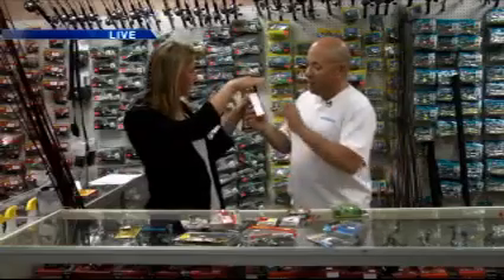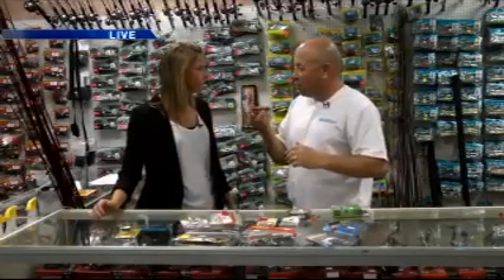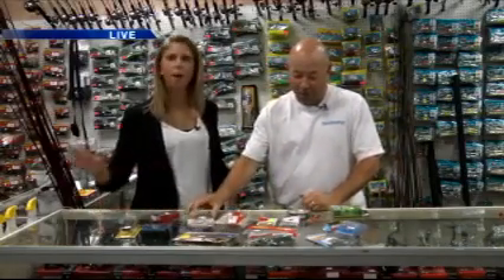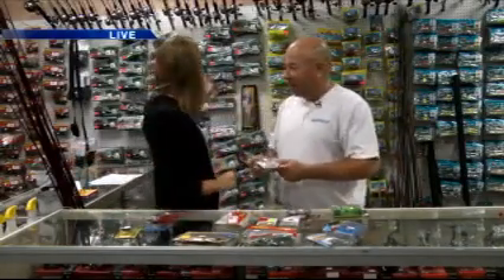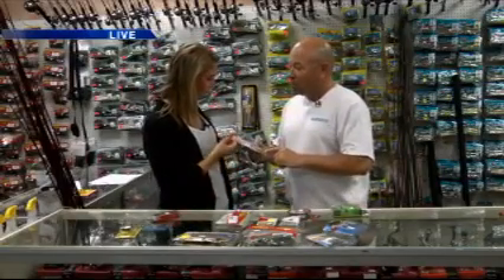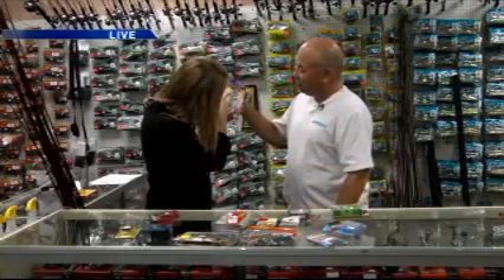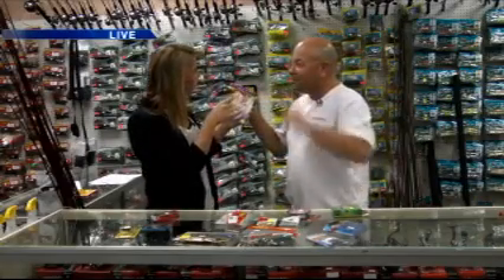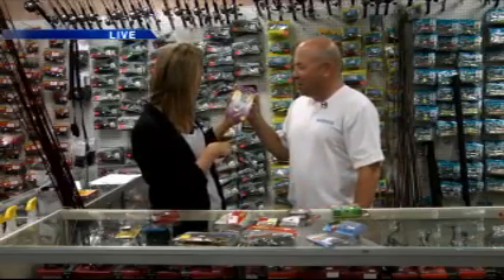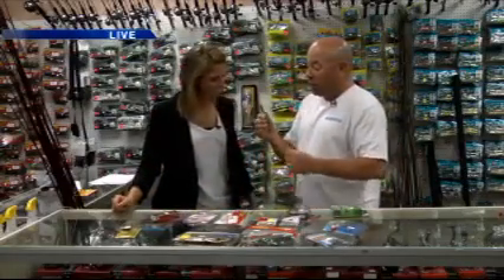What does a topwater bait mean? It floats on top of the water, and when you pull it, it goes on top of the water. We've got rattletraps — they've got all sorts of lures out here. Buzz baits make noise on top of the water. It clinks on top of the water, it makes noise. But this is probably the most used lure of them all.